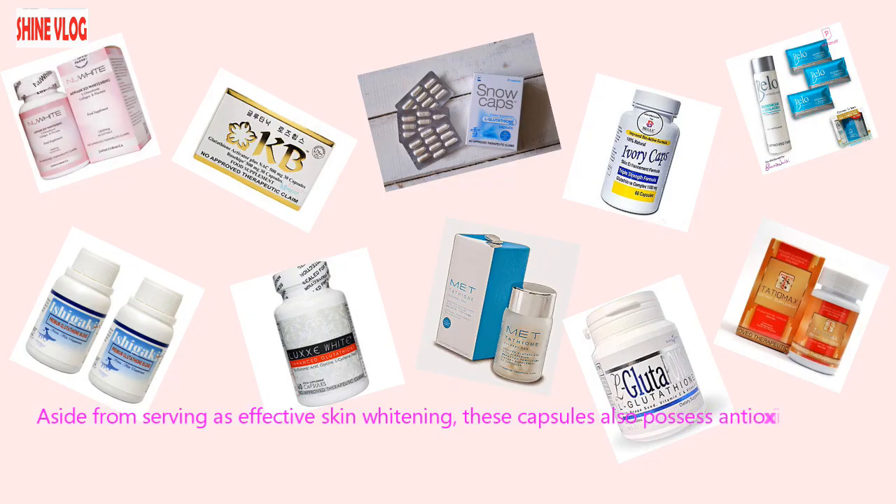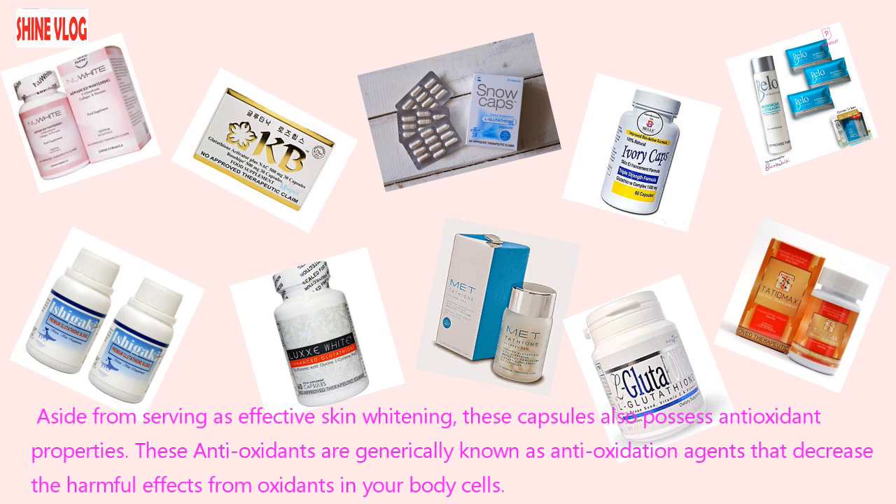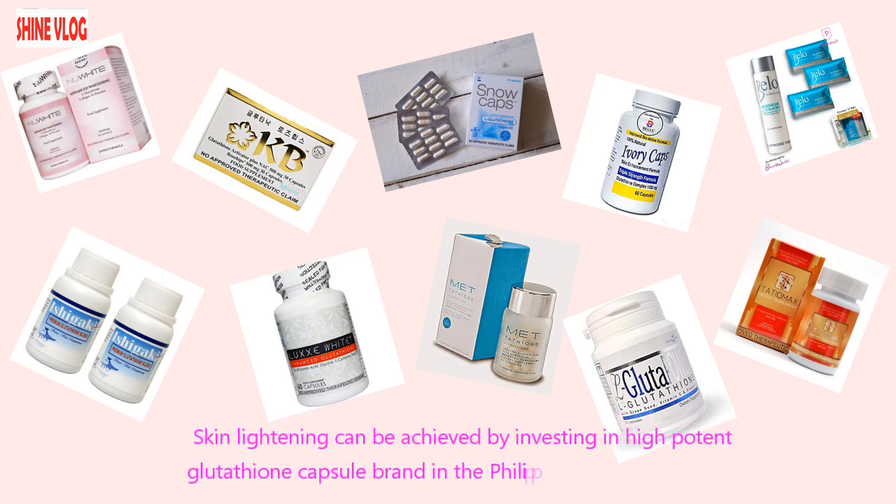Aside from serving as effective skin whitening, these capsules also possess antioxidant properties. These antioxidants are generically known as anti-oxidation agents that decrease the harmful effects from oxidants in your body cells. Skin lightening can be achieved by investing in a high potent glutathione capsule brand in the Philippines.